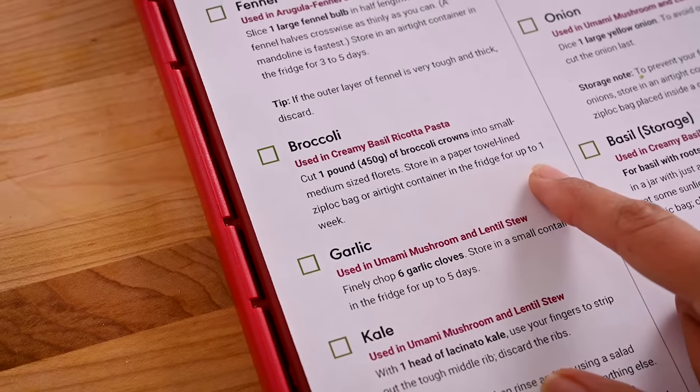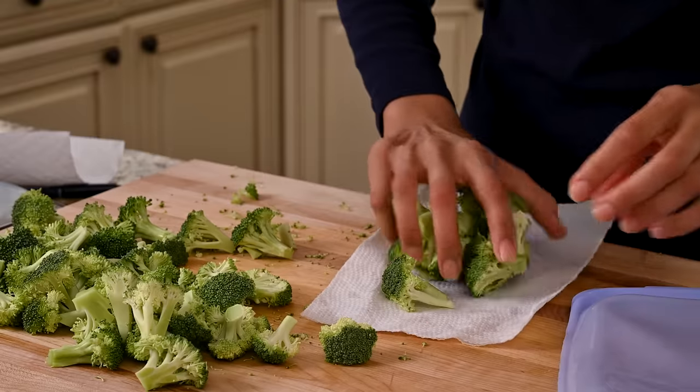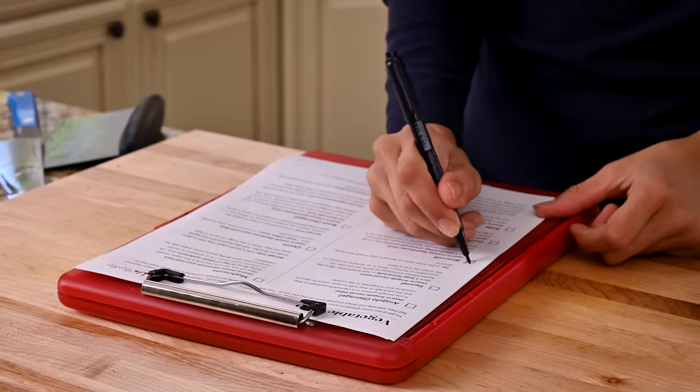Next I moved on to vegetable prep. This mostly consisted of chopping or dicing some vegetables and storing them appropriately so they'd be ready and fresh when I started cooking during the week.